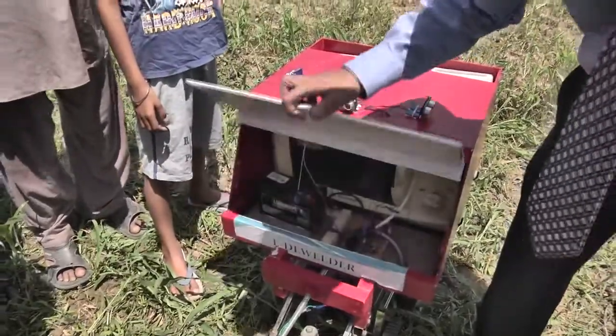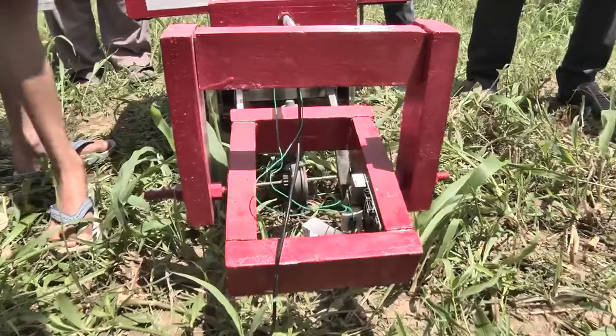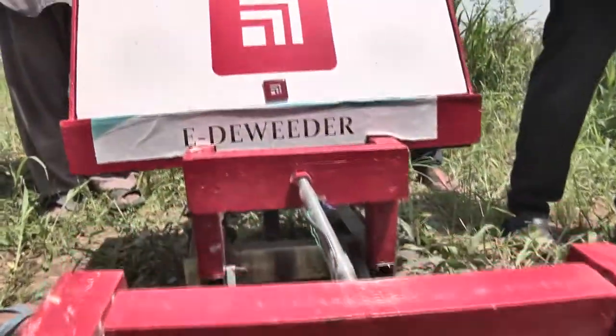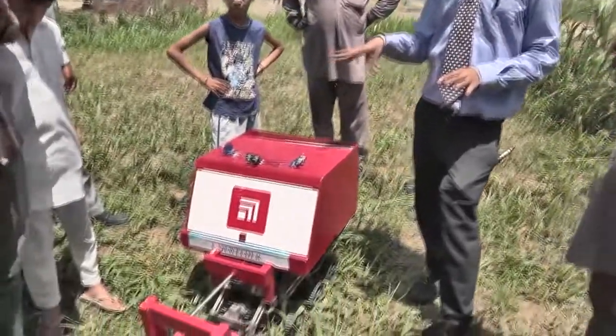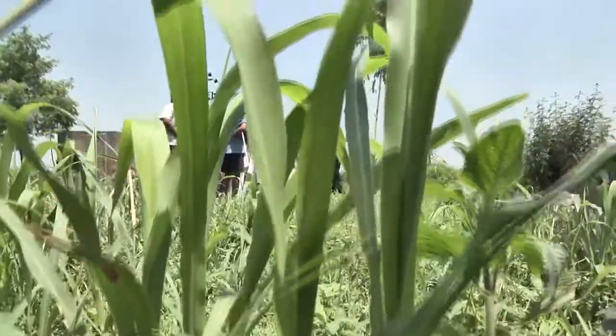E.D.Weeder is a smart sensor-based weed control machine designed to control weeds without causing any harm to crops. This machine is based on the capability of high frequency waves to selectively treat weeds by cell death. In our E.D.Weeder, we have two mechanisms that make the process of de-weeding non-chemical.